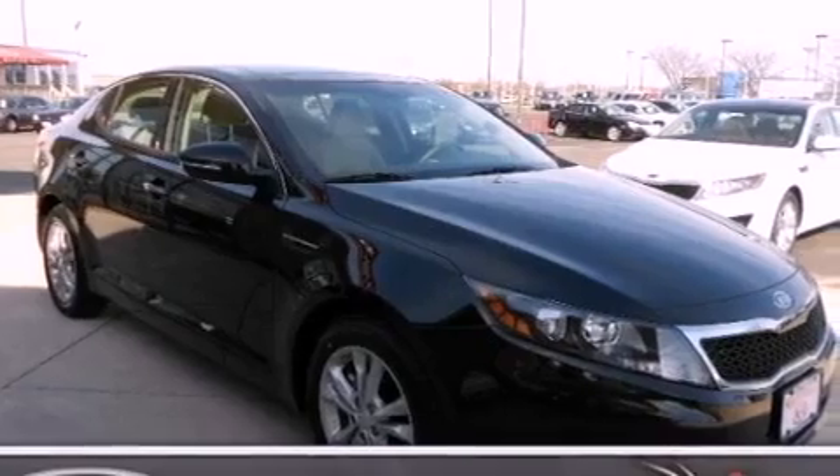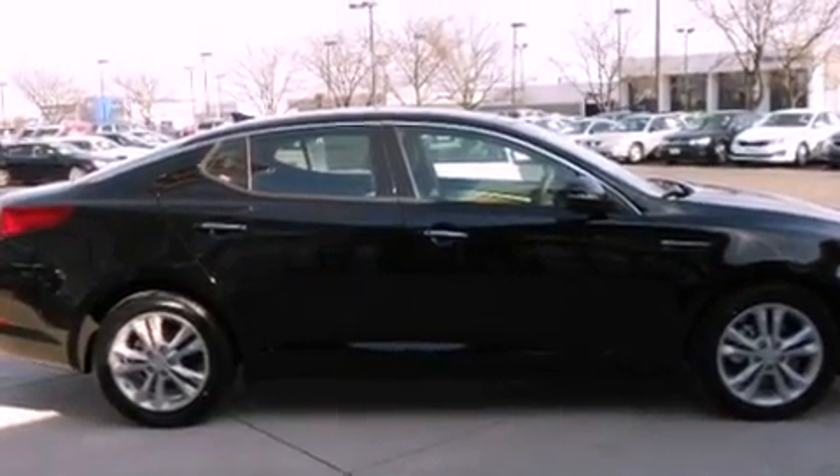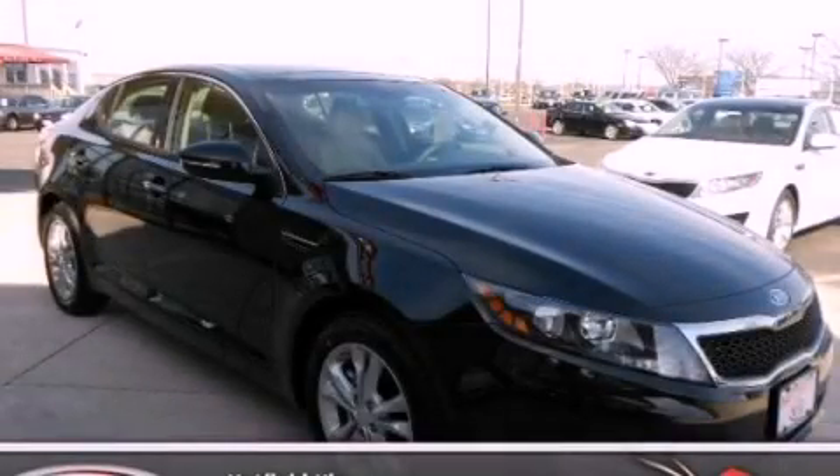With an EPA estimated rating of 35 miles per gallon on the highway, this vehicle pays off in the long run. Please call us today for more information on this great vehicle.